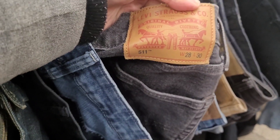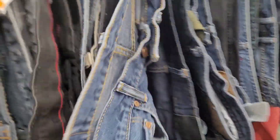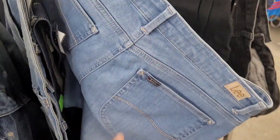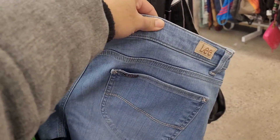More and more jeans — another one, another one, and another one. Look what I found randomly in the men's section: it's a pair of Lee skinny jeans.